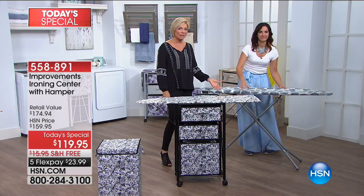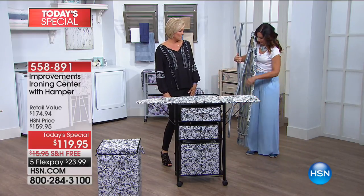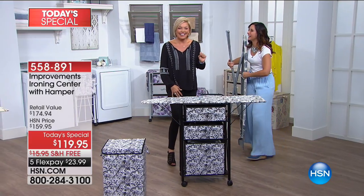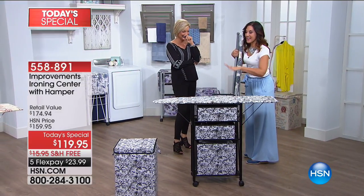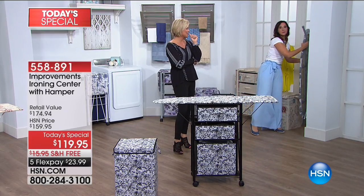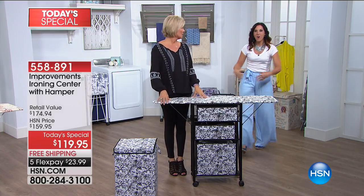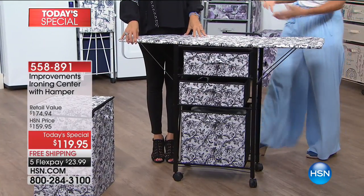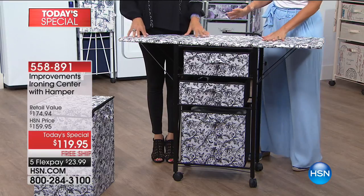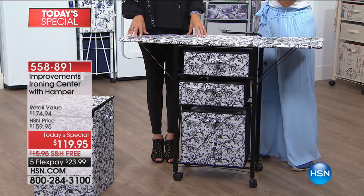They sit in a closet until you have to pull them out and use them. I got this one day and threw it away the next — such a freeing feeling. I have had my ironing center now — a different version — for about six months to a year and I absolutely love it. And now they come with a hamper!